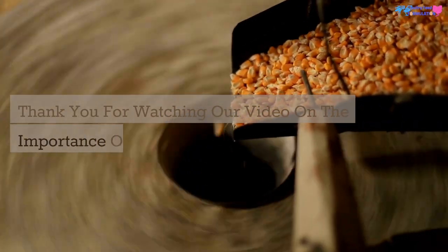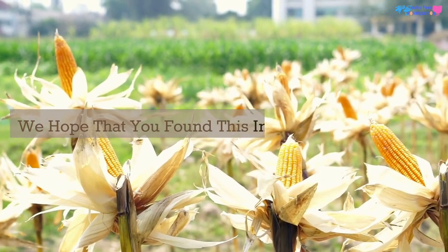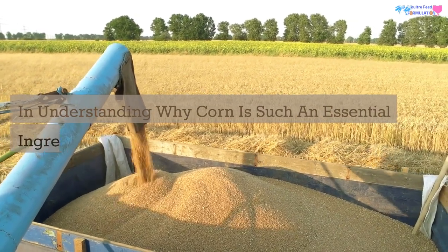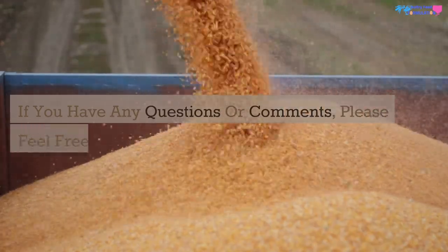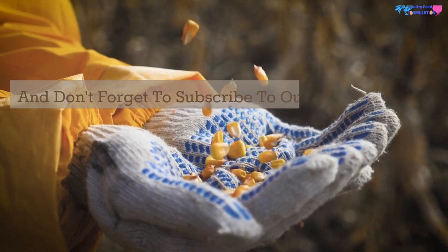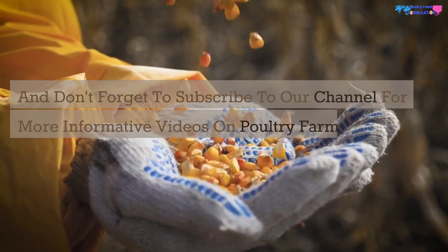Thank you for watching our video on the importance of corn as chicken feed. We hope that you found this information helpful in understanding why corn is such an essential ingredient in a chicken's feed. If you have any questions or comments, please feel free to leave them below, and don't forget to subscribe to our channel for more informative videos on poultry farming and backyard chickens.